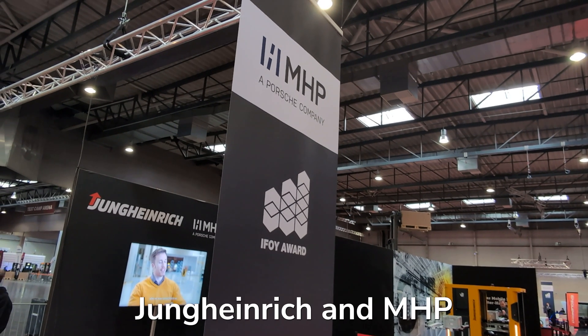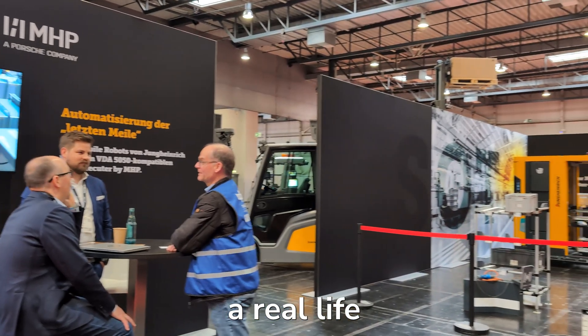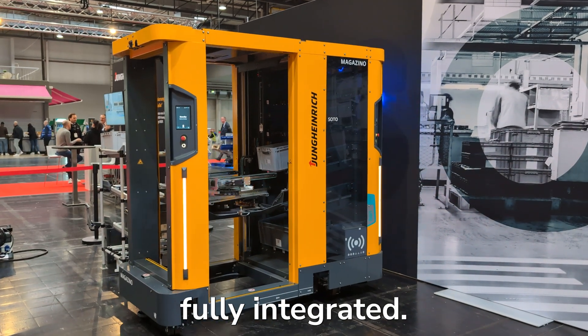And then Jungheinrich and MHP at the customer Wildeboer — a real-life mixed fleet running on VDA 5050, combining SOTOs and ERCs, fully integrated.